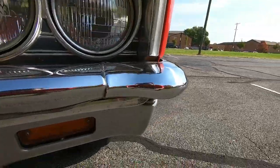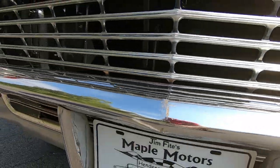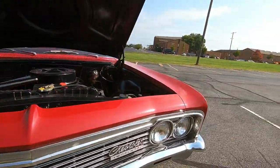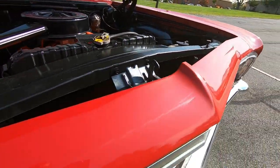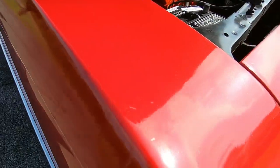Coming across the front bumper here, it does have some pitting and some scratches — it's not in perfect shape. The grill looks pretty good. Looking at the paint up here, it's got a little chip in the corner and another little chip right here on top of the fender.